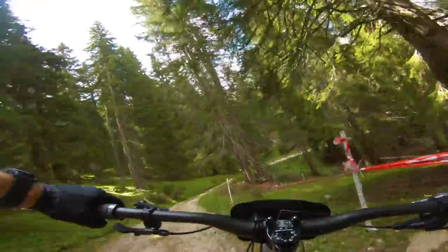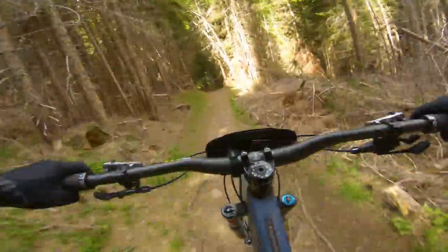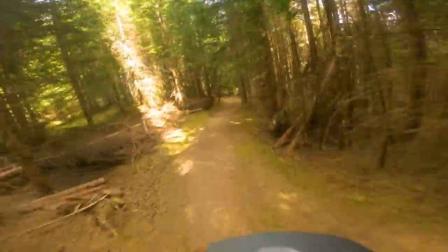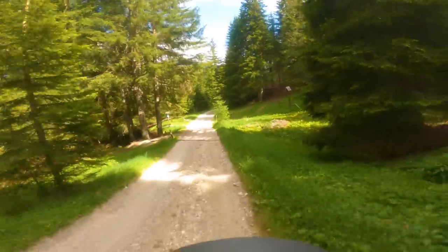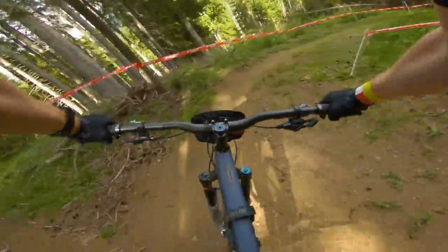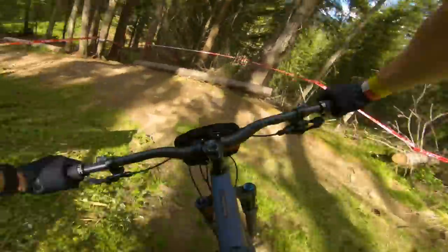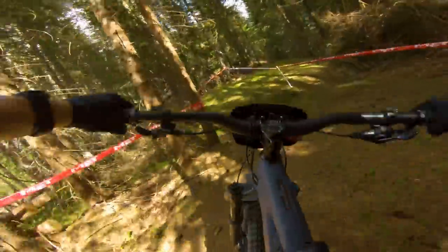Awkward little turn there into a fresh cut section — nothing much to it again, just use the gravity and the momentum. Hands at this point are screaming, which makes it very, very difficult to modulate your braking. These little road sections are good for breaking up the trail, but they do require you to be on the pedals as well, so you're kind of getting a rest from your hands. Tight braking there.